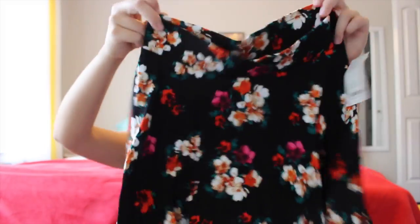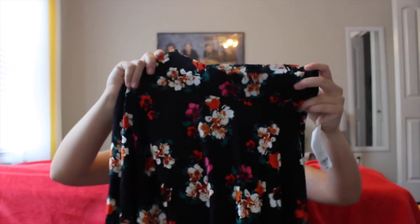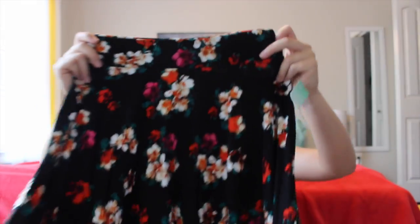These are from JCPenney — I'm pretty sure. I love skirts and this is a really flowy type skirt. Basically all my clothes are flowy and I just love it — it makes me feel amazing. It's stretchy but tight at the top so it doesn't slide off. I love the flowers — it's super cute. It kind of reminds me of Halloween, but Halloween is coming up so that's okay!